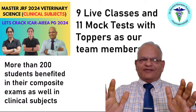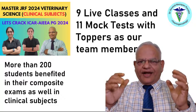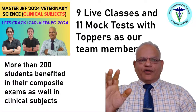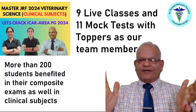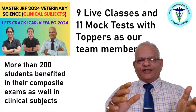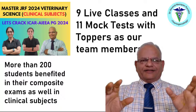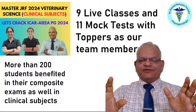Nine recorded live classes are available in this course, and 11 mock tests with 80 MCQs in every mock test, and the last one having 120 MCQs. This is going to help you a lot. Around 40% of the questions arise from the clinical subjects, so you can still purchase this course and prepare by listening to the nine live recorded classes and attempt the 11 mock tests any number of times you wish.